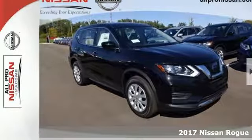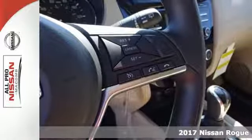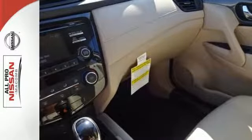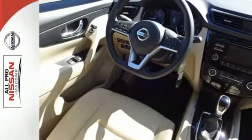Here's the 2017 Nissan Rogue. Trading functionality for looks isn't an offer you have to consider when you have this flexible crossover. Tall, long, or wide, there's plenty of cargo and passenger space inside this sharp cabin which features a class-exclusive divide-and-hide cargo system.